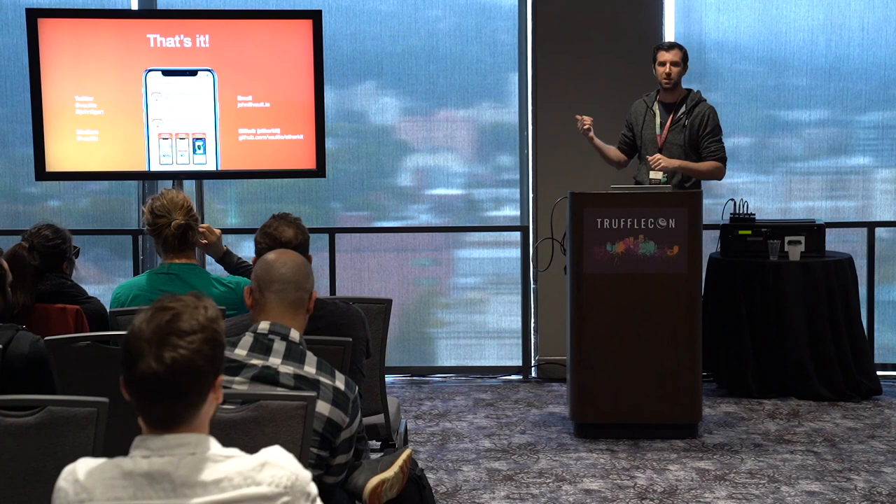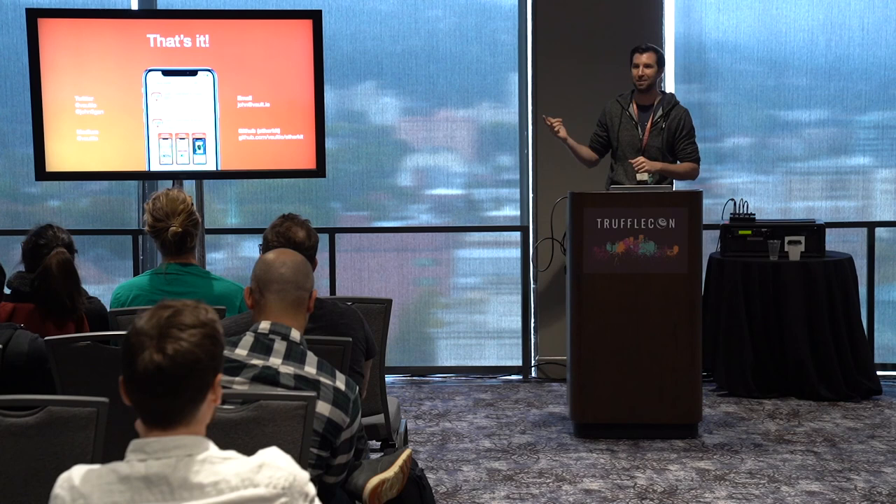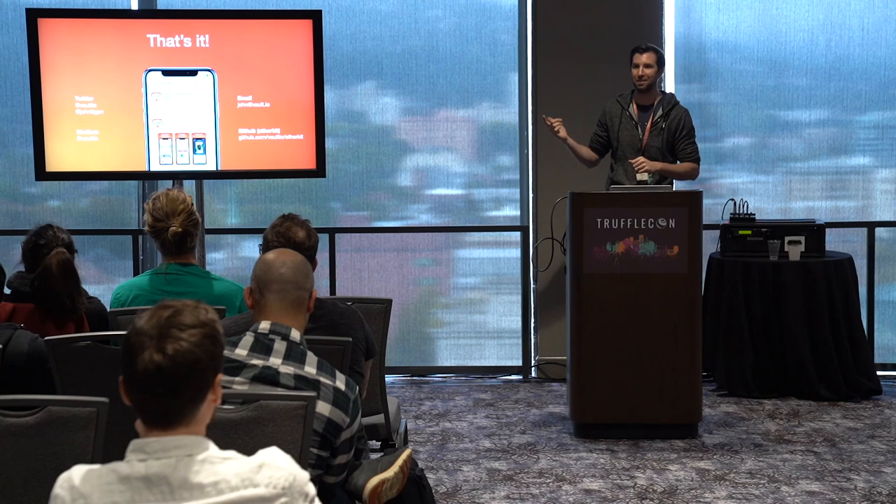I think we're out of time. I hope this is useful. I'll post these slides online. Feel free to reach out to me if you have any questions — I'm happy to talk really candidly about the process. If you're having any trouble, we're happy to give you whatever advice we can.